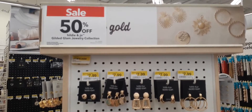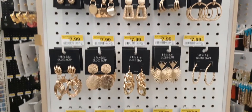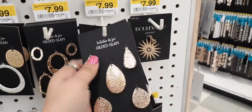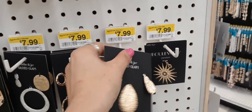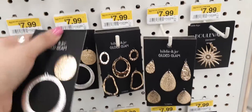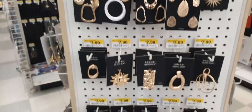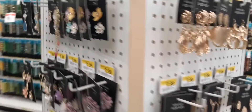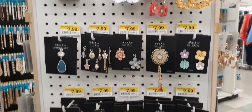They're having a big sale — 50% off their jewelry. Let's take a look — we've got gold earrings, really cute stuff. This is the Hildy and Joe Gilded Glam jewelry collection — so this is stuff to make jewelry with. Some of it is already made as earrings. These are cute — I really like these. That's 50% off — $7.99. Very springy colors, definitely some Easter earrings here.